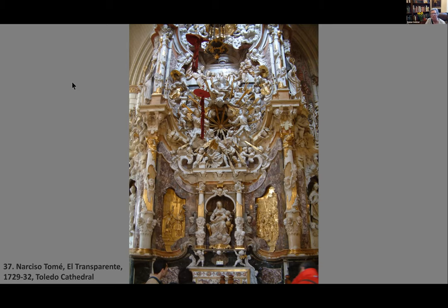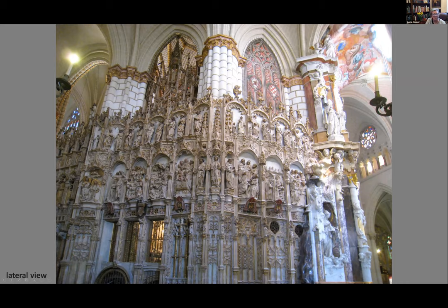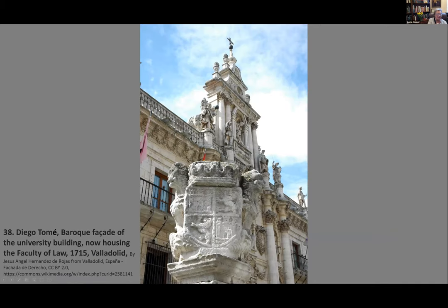Here is another angle of El Transparente, showing what we saw on the right, and then the whole space surrounded by Gothic-looking sculptures and lacework. The same Diego Tomé did the façade of the university building in Valladolid, now housing the Faculty of Law, built in 1750. It gives again that feeling of emphasis on the main entrance with columns that look Corinthian but are even more sophisticated than true Corinthian columns.